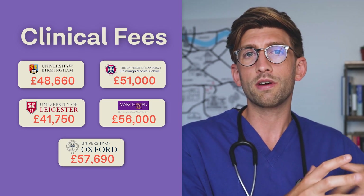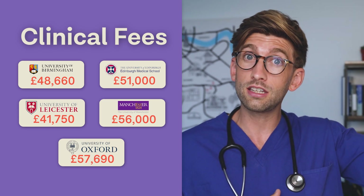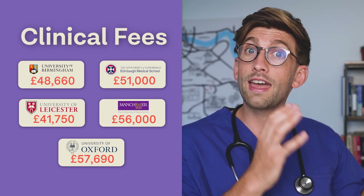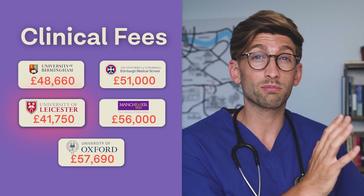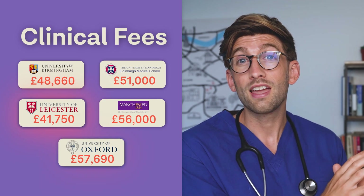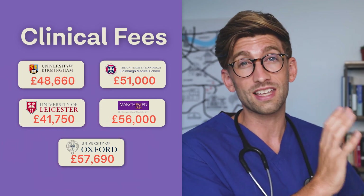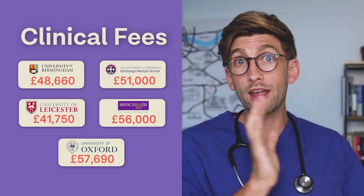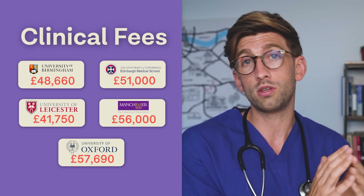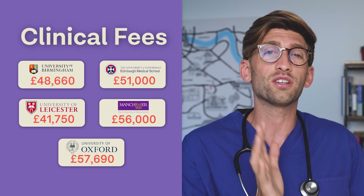You can see how fees differ for the clinical years — the much more hands-on years where you're in hospital seeing patients and getting individual attention from senior doctors and consultants, so the prices are reflected accordingly. For Leicester, the lowest, it's almost doubled to over £41,000, and for Oxford, the most expensive, you're nearing £60,000 — just slightly over £57,000. You can see just how expensive it is and the range in price, and how those will compound and add up over five years of medical school.